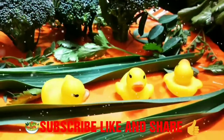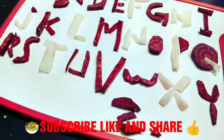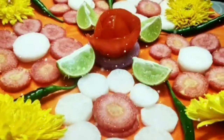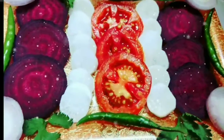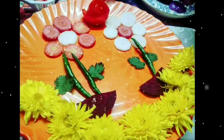Guys, hurry up! Please visit my channel Engineer Gyan and playlists: Maa Ke Haatho Ka Khana, Walls of Amazing Facts, Salad Decoration Ideas, Unboxing, and so many more. Thanks for watching, bye bye.